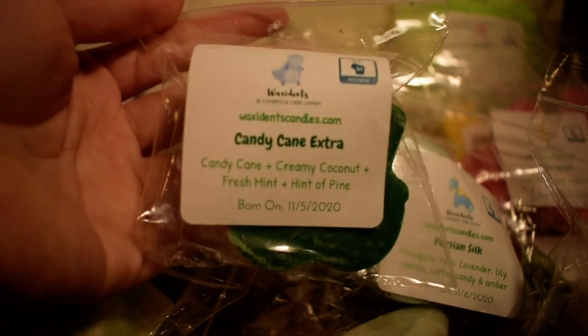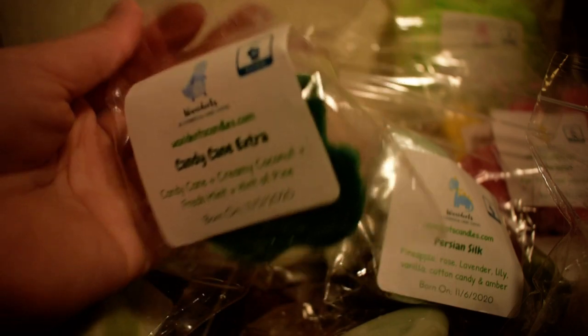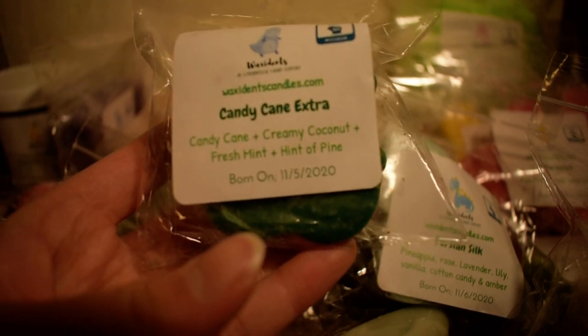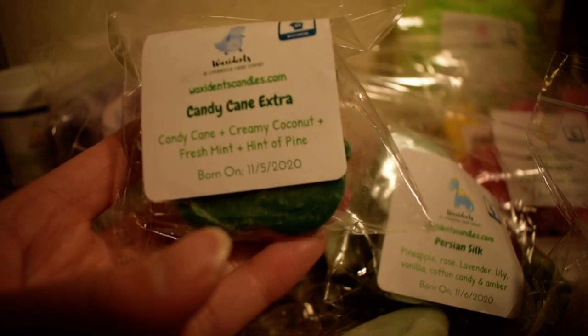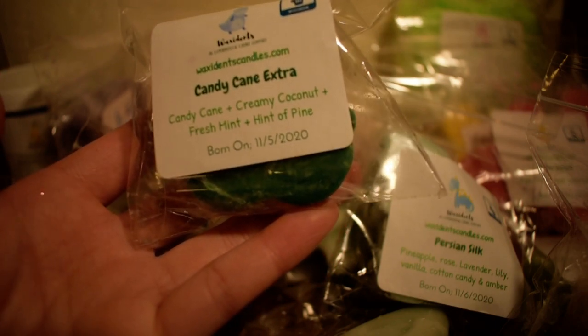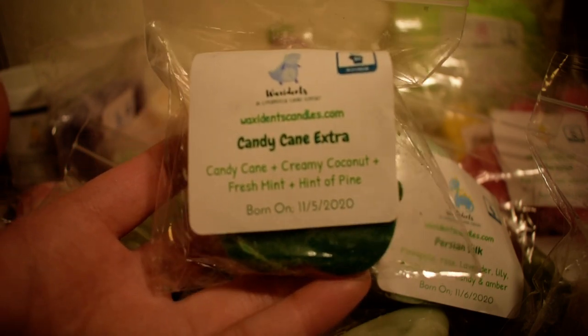And the last one I have here is Candy Cane Extra, which is perfect for Christmas. Candy cane, creamy coconut, fresh mint, and hint of pine. And this is in another little turtle shape. I wanted to try this because I've never tried candy cane scent mixed with coconut, and I thought that sounded interesting. I definitely do smell that — I smell that candy cane, more candy cane than creamy coconut, but it adds sort of a nice creamy coconut-y scent to it with that mint in there as well. This is sort of like a toned-down, creamier version of a candy cane. I really like that.